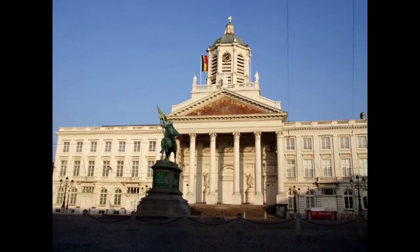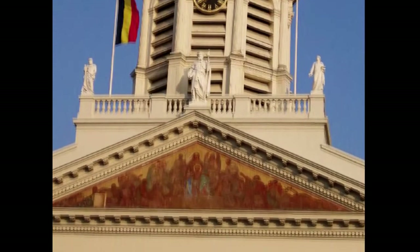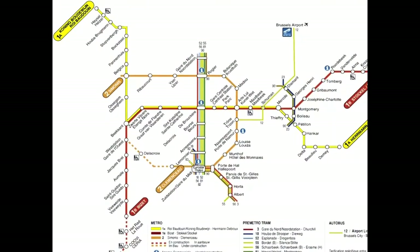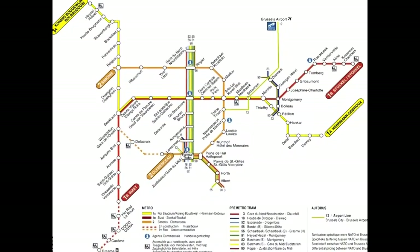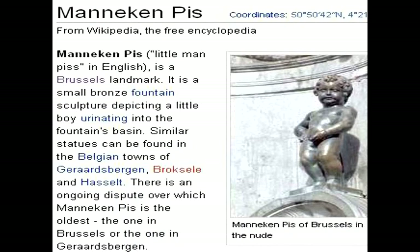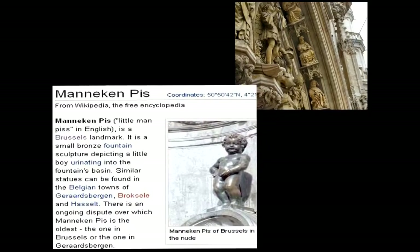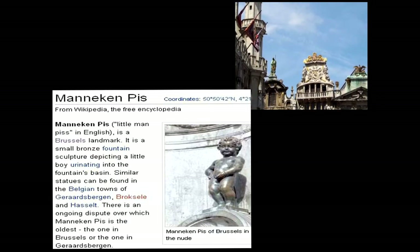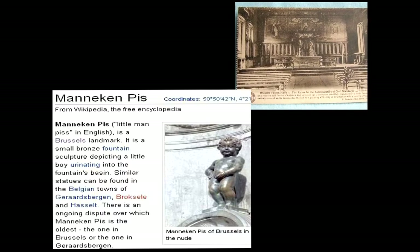Here's a more recent picture of the Royal Palace. An early church, though I don't know which one. It's time to get moving and explore the city. We checked out the metro or subway. Our first stop was the Mannequin Pis — the little man pissing in English. It's quite small, a tiny little bronze sculpture depicting a boy urinating into a basin.